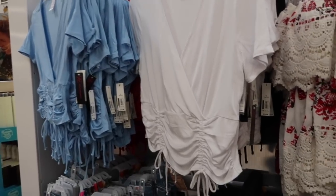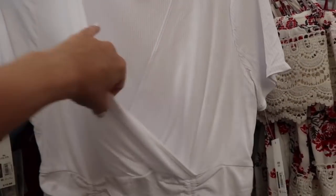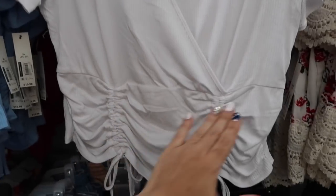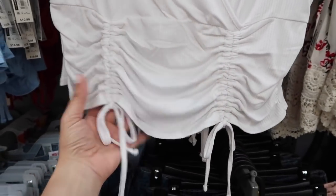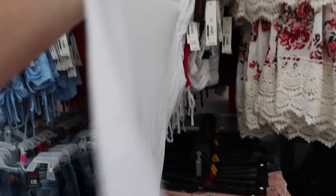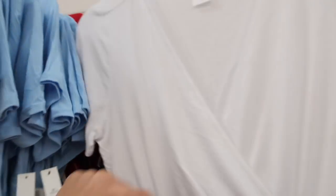Really cute new little wrap style tops from No Boundary. These are super silky with a wrap style front, a shorter sleeve, drawstring in the waist area you can play around with to make it longer, and a relaxed fit through the back. They come in white, blue, red, and black — really good basics. These are $10.98.